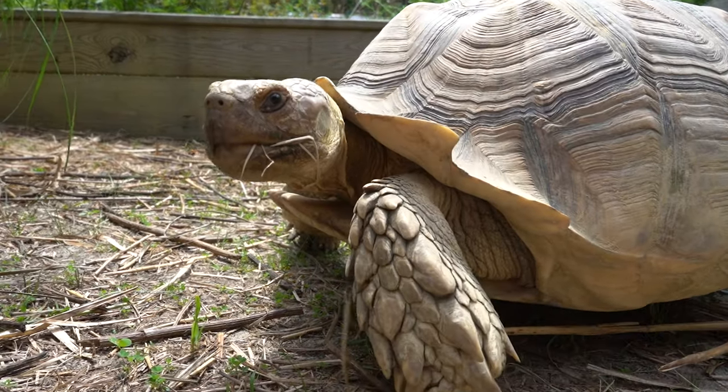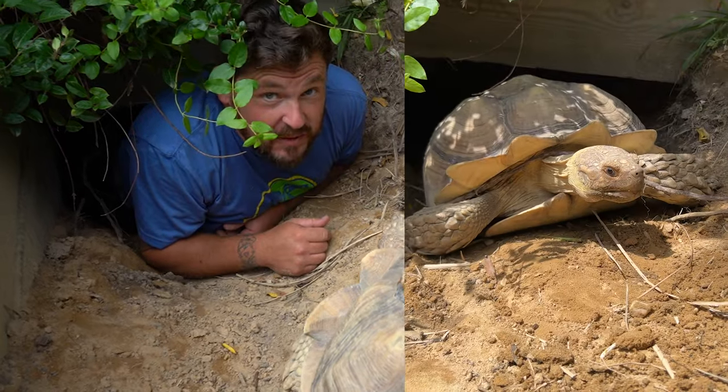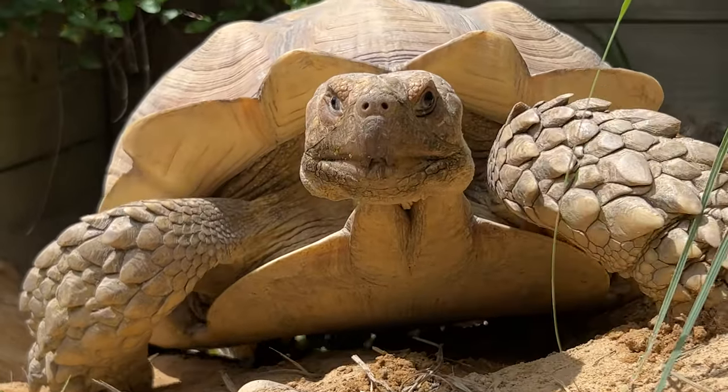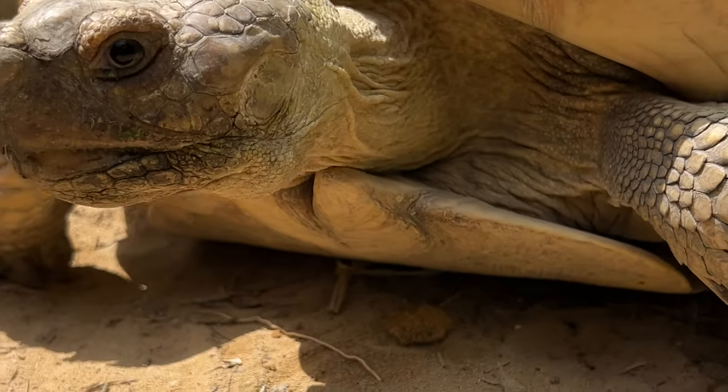So when Dixie feels too hot, even though she's an African spurred tortoise, she goes way down here and the temperature change is unbelievable. It's like air conditioning down here about where my feet are, and I still can't touch the back of this burrow. So I'm gonna have to get out of here and measure and see just how far she went down.